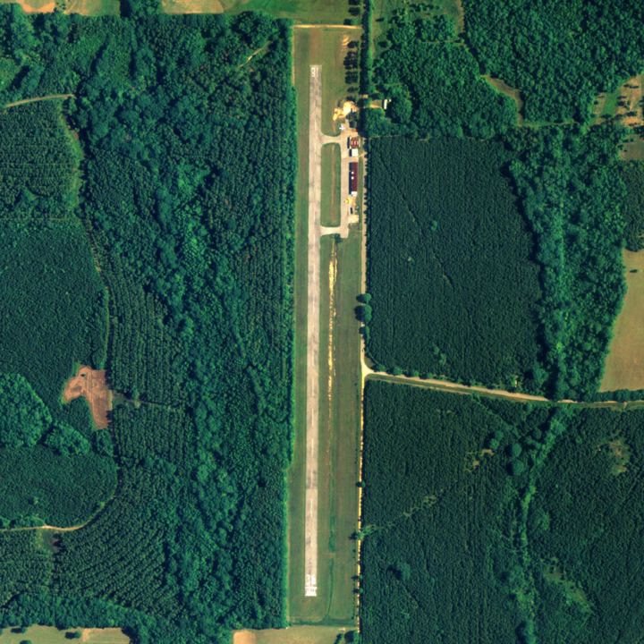Greensboro Municipal Airport covers an area of 23 acres at an elevation of 180 feet above mean sea level. It has one runway designated 18/36 with an asphalt surface measuring 3,495 by 78 feet.